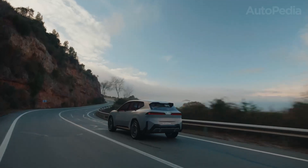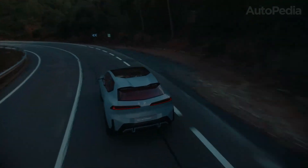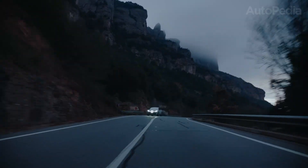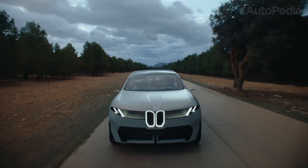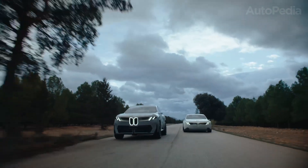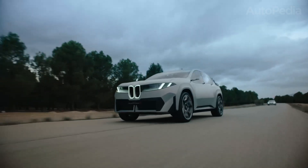Welcome back to Autopedia, your trusted source for the most comprehensive and engaging automotive content on YouTube. Today, we're diving deep into two of BMW's most anticipated and innovative launches for the year 2026: the all-new BMW iX3 and the transformative Neue Klasse A3 series.